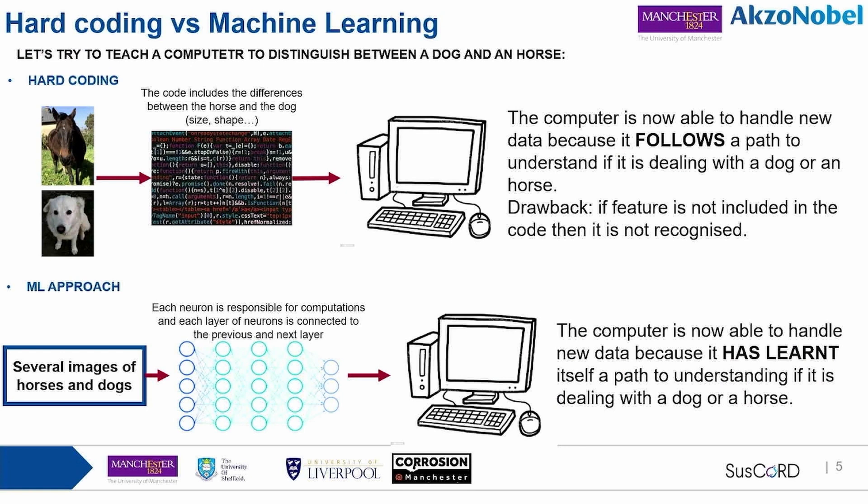For those not familiar with machine learning, here's a helpful analogy. Suppose I want to teach a computer to distinguish between a horse and a dog. I could write a huge code including all the distinguishing features, and the computer follows the pattern I wrote. The drawback is that if a certain feature isn't in the code, the computer can't interpret it. With machine learning, instead, we give the neural network a lot of data, and during training it learns itself how to distinguish. Now the computer can handle new data because it has learned from the examples given.